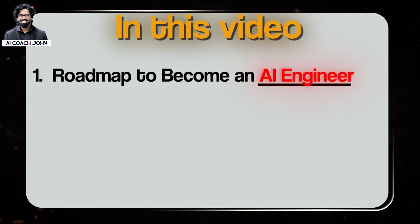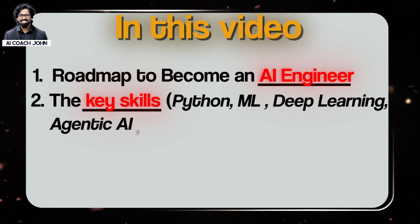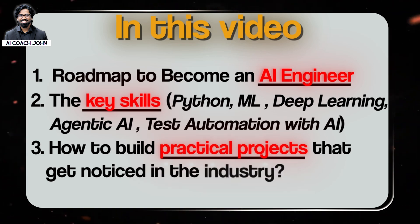In this video, we will cover a step-by-step roadmap to go from QA tester to AI engineer. The key skills to focus on include Python, machine learning, deep learning, agentic AI, and test automation with AI. We'll also cover how to build practical projects that get noticed in this industry.